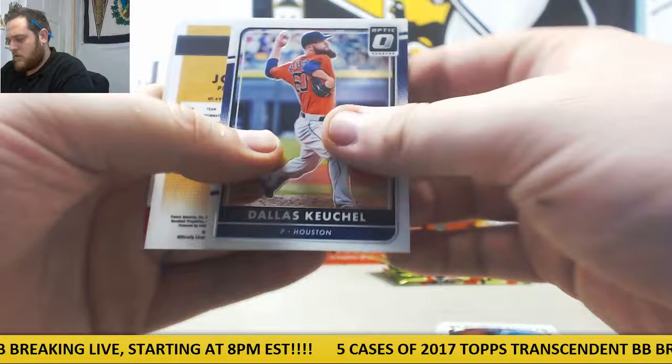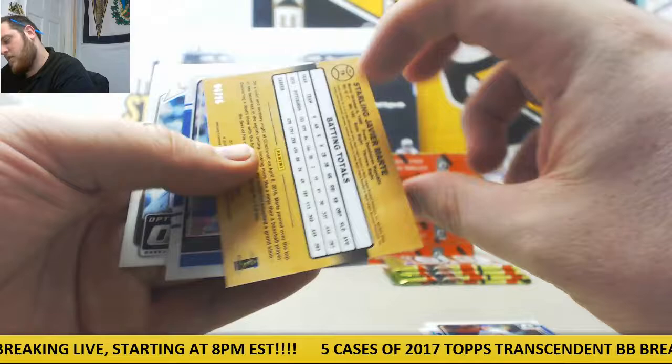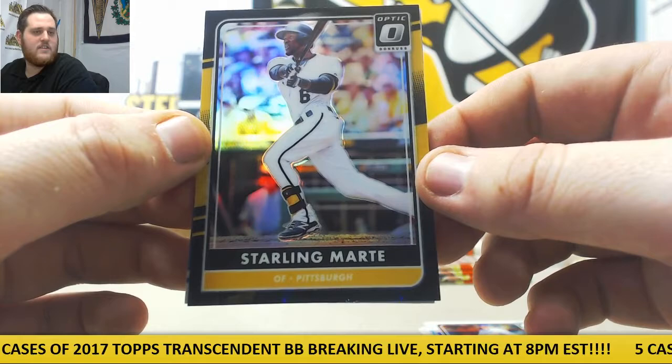Keuchel, John Lamb for Cincinnati auto — there's our fifth auto, so hot box confirmed. I said we might have written a hot box in here. Richie Schaefer, Brandon Drury. DeGrom, 4 of 25. Nice — that looks really good for the Pirates. The black and gold parallel, Starling Marte. 4 of 25, Starling Marte. That is beautiful.